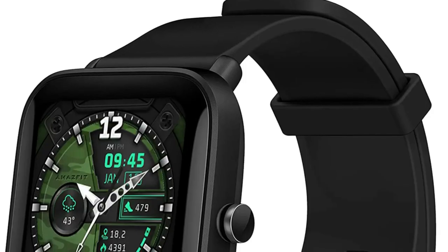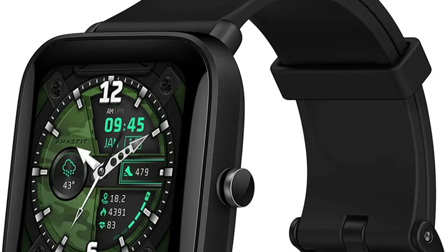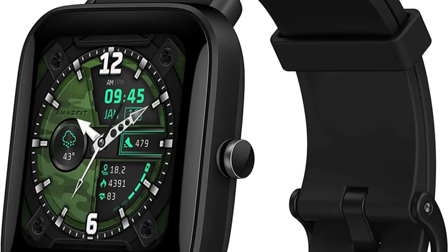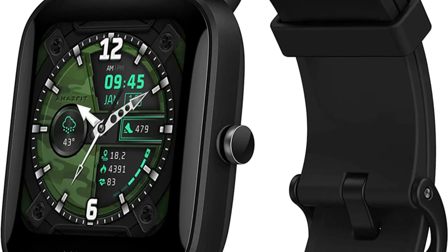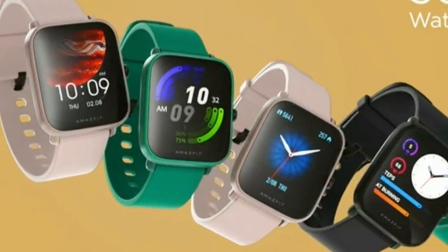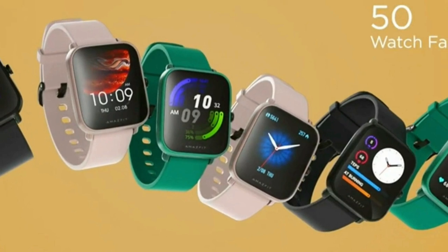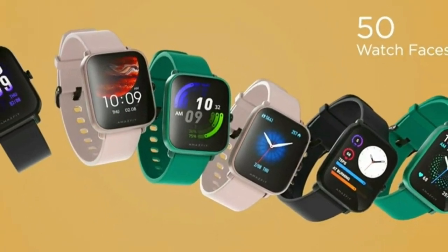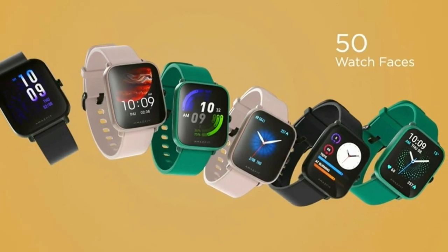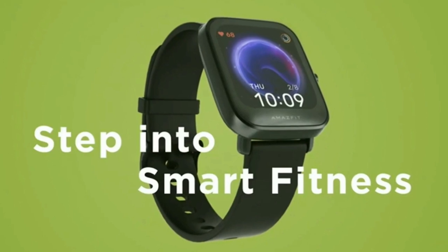The Amazfit Bip-U Pro fitness tracker only weighs 31 grams — an ultra-light design you can barely feel when striving for peak performance. Featuring a 1.43-inch large color screen with 320x302 pixel resolution that creates an exquisite visual display, making all incoming calls, messages, and reminders extremely clear. Get an intelligent little pal to remind you of incoming calls, text messages, apps, calendars, alarm clock, weather forecast, and support controlling the camera of your smartphone.